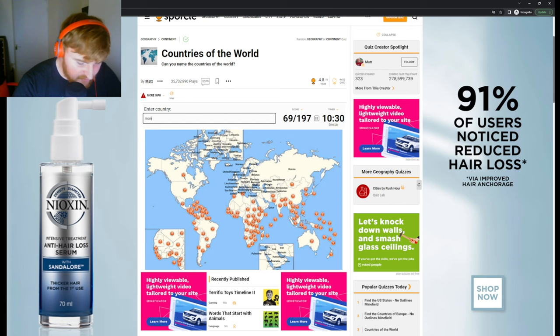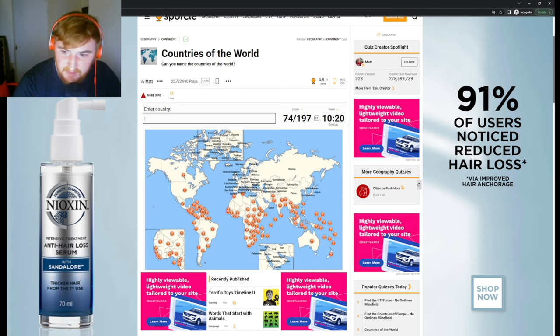Let's do Mongolia as well, and while we're here we might as well do China, South Korea, North Korea, and Japan. Let's move further east from Iran: we have Afghanistan, and we also have Pakistan, India, Sri Lanka, and Bangladesh. Above India, between India and China we have Nepal and Bhutan.